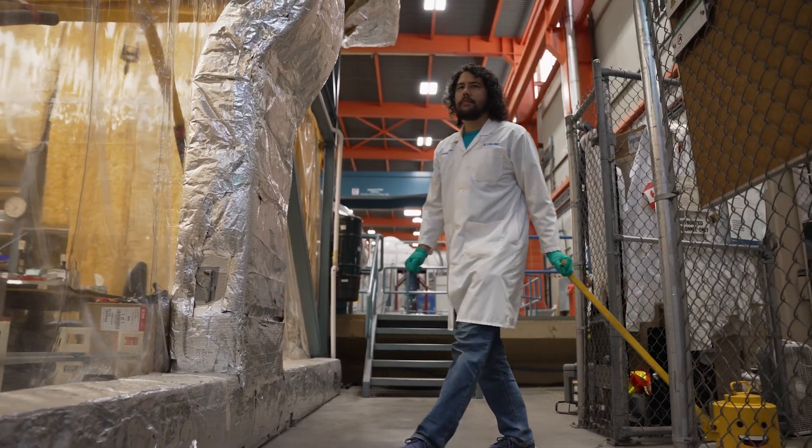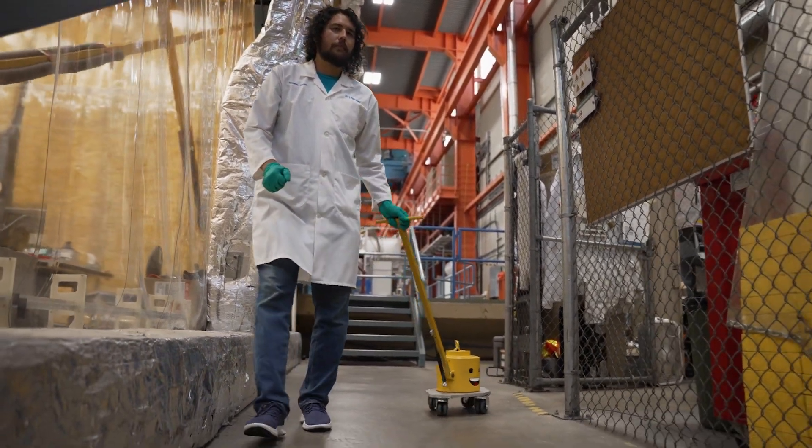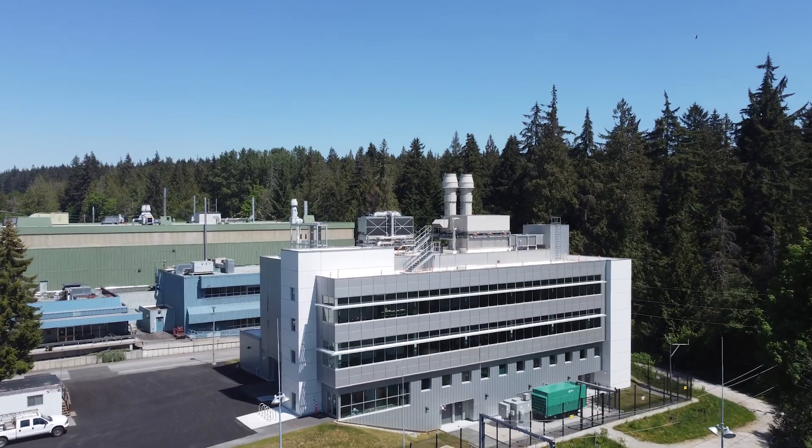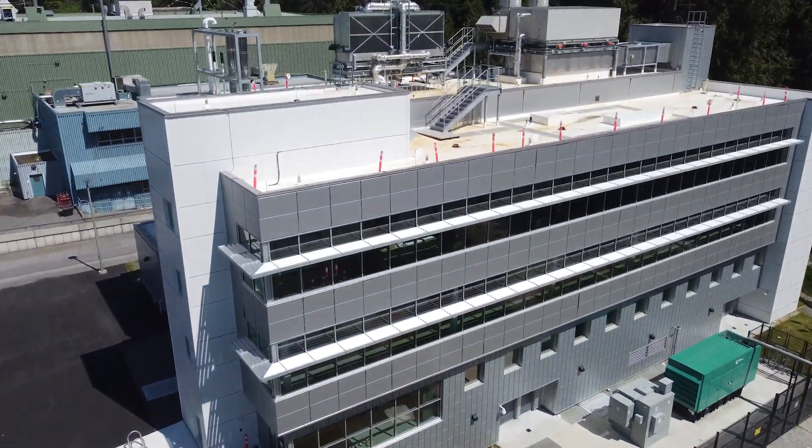Over more than 40 years, TRIUMF's medical isotope research program has continued to evolve. Looking forward, the Institute for Advanced Medical Isotopes, known as IAMI,